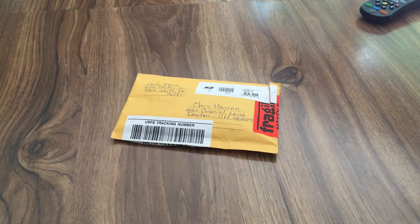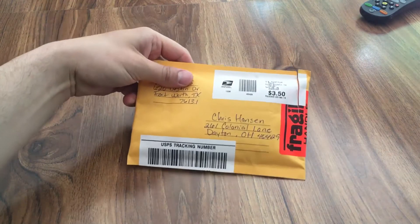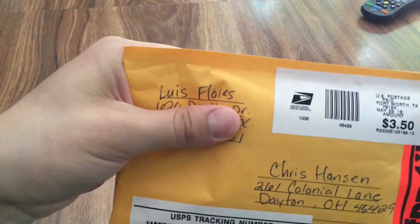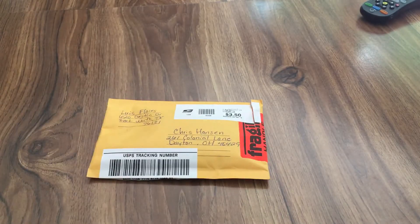Hey everybody, Reds Fan 1979 back here with a special baseball card video. I got a one-package mail day yesterday from one of my friends in the YouTube card community, Luis Flores, also known as Wheezy Sports Cards.